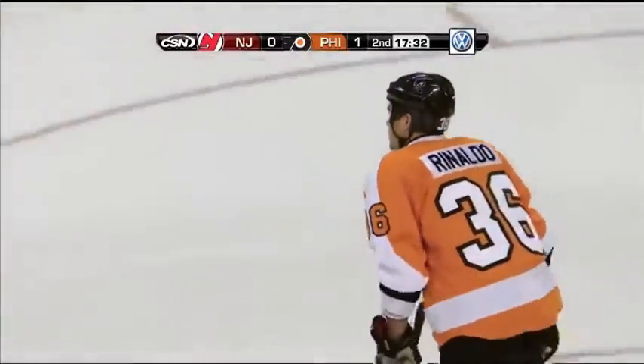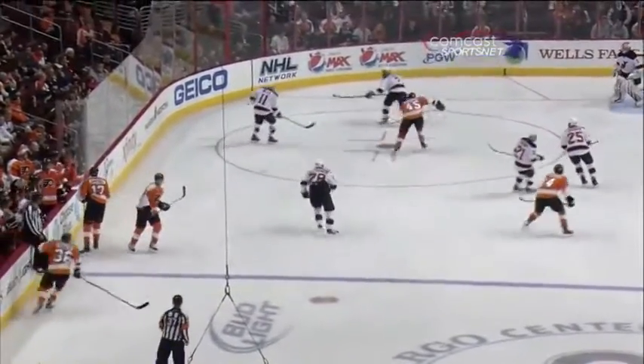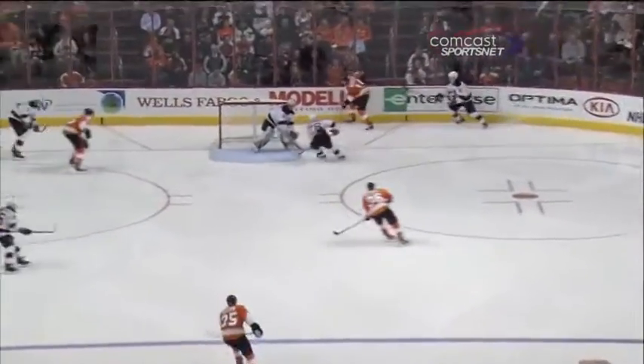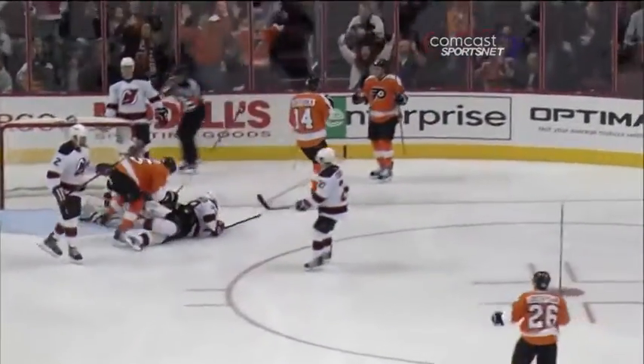One rookie sets up another. Rinaldo scores for a case of Tasty Cakes. And what a play by Couturier on that steal down in the offensive zone. Right here you'll see Couturier jump on that puck — he uses his stick and ends up firing it to Rinaldo, who's quick to fire the shot past Hedberg who can't get there in time.